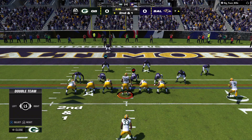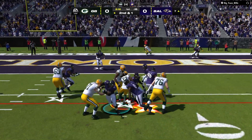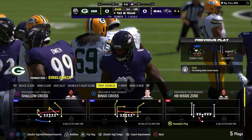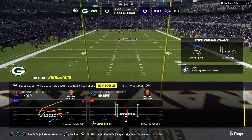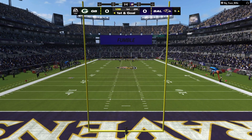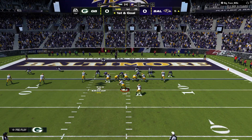Every offensive coordinator and play caller in the league takes particular delight in their red zone calls because those are the payoff ones. But you can't call a play if your team doesn't have the ball — you've got to secure it. They give them two yards there as they're set up now with a first and goal.